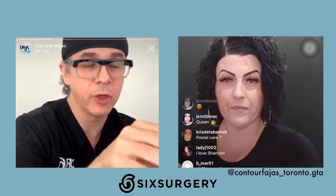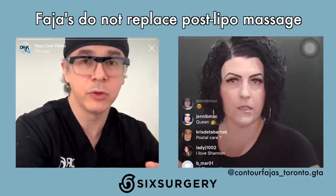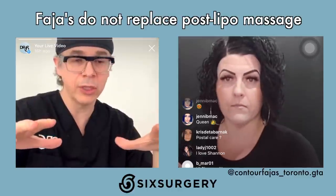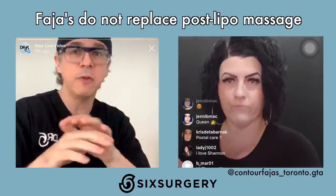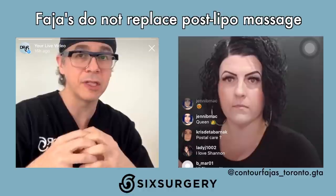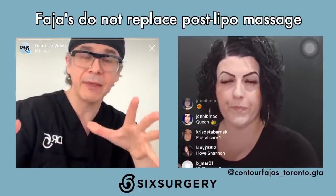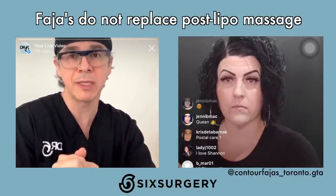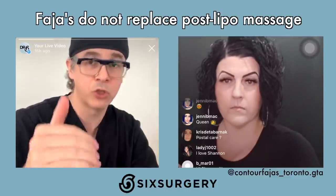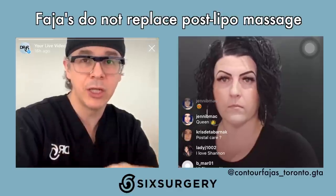Before moving on — massage. FAHAS are very important, but in addition to FAHAS, do not forget to massage. You need to take the FAHAS off to massage your skin. FAHAS holds things in place, but massage is what softens things up. You will develop lumps and bumps no matter what, because surgical injury causes scar tissue to form and clump. Even if you look perfect right after surgery, you will develop some fibrosis. FAHAS alone cannot fix it — massage fixes fibrosis, and then FAHAS holds it in place. Without massage, having a FAHAS is going to be largely ineffective.